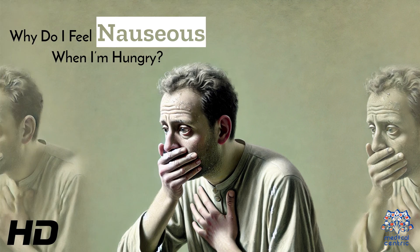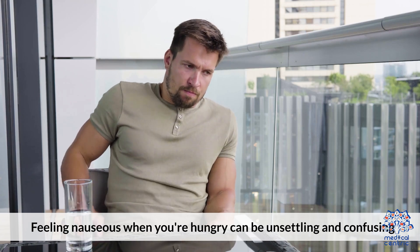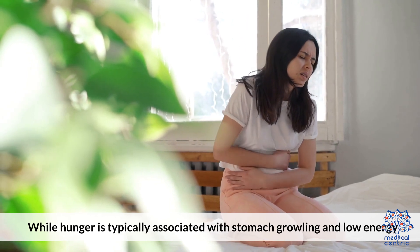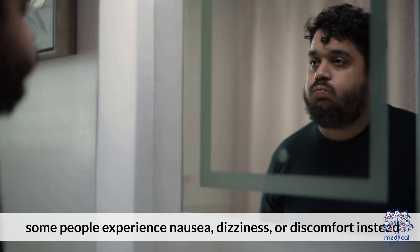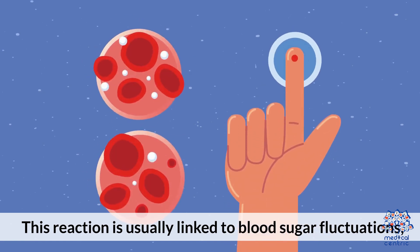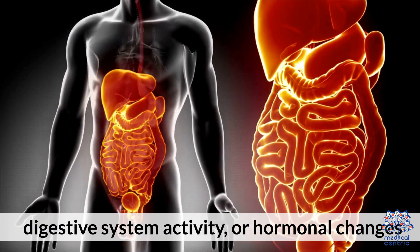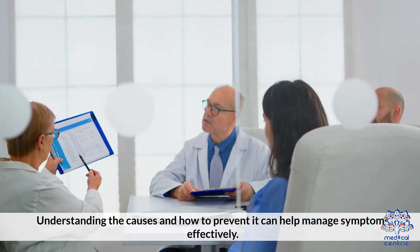Today's medical-centric topic is: Why Do I Feel Nauseous When I'm Hungry? Feeling nauseous when you're hungry can be unsettling and confusing. While hunger is typically associated with stomach growling and low energy, some people experience nausea, dizziness, or discomfort instead. This reaction is usually linked to blood sugar fluctuations, digestive system activity, or hormonal changes. Understanding the causes and how to prevent it can help manage symptoms effectively.